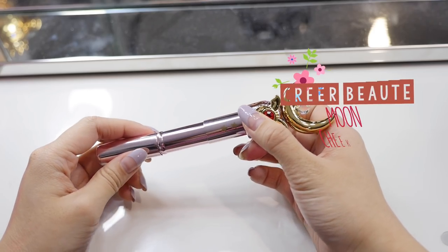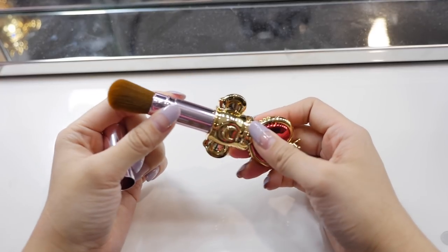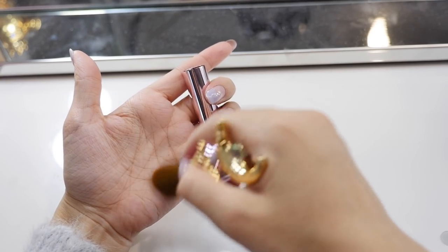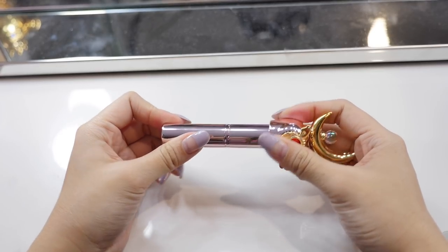The last two Sailor Moon items I got are brushes. The first one is the Moon Stick — I'm so happy with this one, it's gorgeous. And then this one here is the Sparkling Moon Rod. Look at how adorable they look. To be honest, they're not exactly the best quality, but they're great for travelling because you can just carry them around and don't have to worry about them getting damaged. These would be great for blushes, bronzers, highlighters, and even to powder your face when travelling.